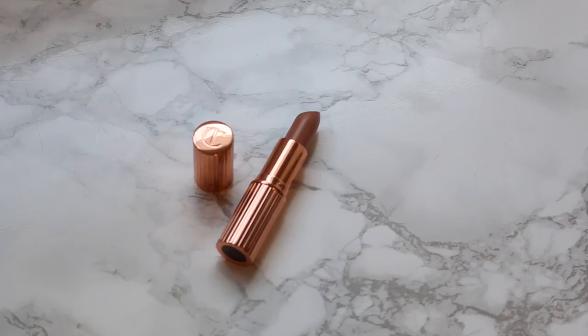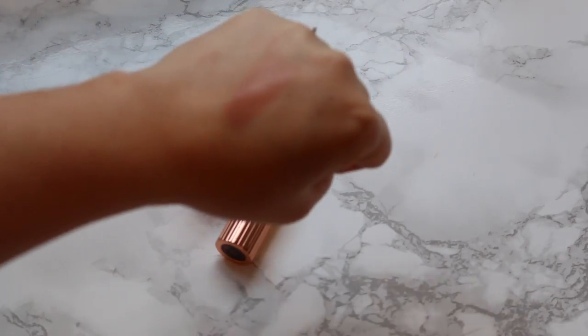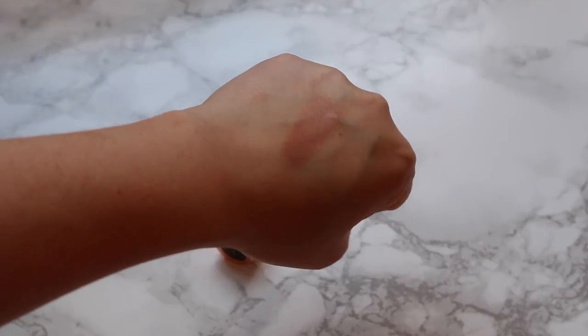Beautylish has an event every year where you spend a hundred dollars and get a $20 gift card — and I spent exactly one hundred, which was really satisfying. I picked up four things. I got a couple of Charlotte Tilbury items, which is probably my favorite brand. First is the Matte Revolution lipstick in Nude Cape — I've heard so many things about it. I've tried the Kissing formula before but not this one. I love the weighted packaging and it's a beautiful brownie-beige nude. I've used it once and I love it.